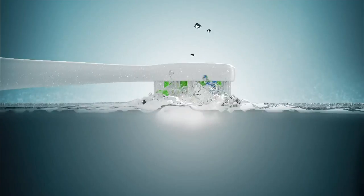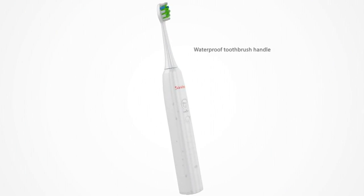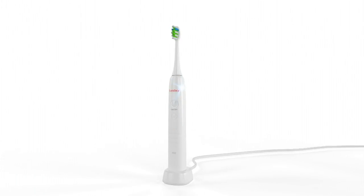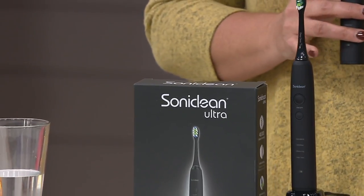You can see how powerful those brush heads are by the way they move the water, and I'm going to show you a demonstration in just a minute. This is also completely waterproof, so you can take it in the shower with you. Most toothbrushes are just water resistant, but a lot of people brush their teeth in the shower, and it's not fun to have a brush that doesn't allow you to do that.